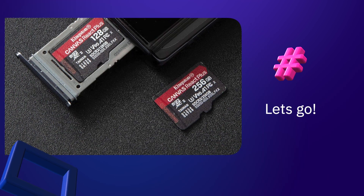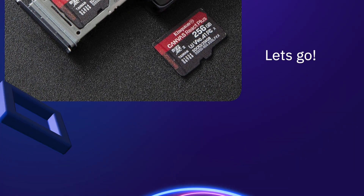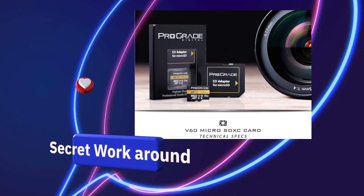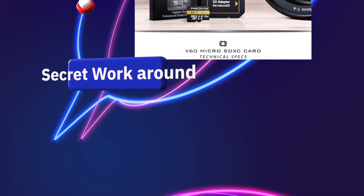These SD cards are ideal for mirrorless cameras, DSLRs, drones, GoPros, security cameras, Android tablets and Samsung smartphones, and for any microSD-capable device.